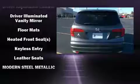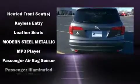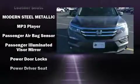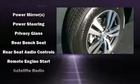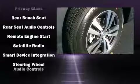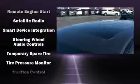Honda also prioritized safety and security with features such as dual front-impact airbags with occupant-sensing airbag, traction control, a security system, and four-wheel disc brakes with ABS. For added security, Dynamic Stability Control supplements the drivetrain.